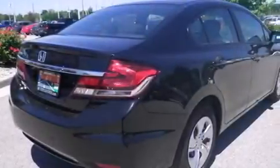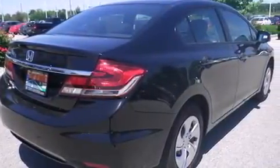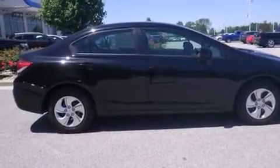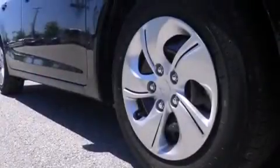Cruise control, full power accessories, a rear window defroster, tinted glass, and the parking camera will display what's behind you as you back out of the driveway or into the perfect parallel parking spot.